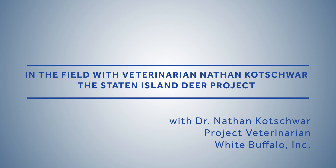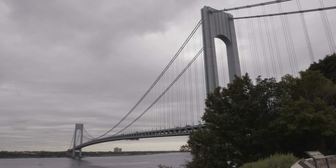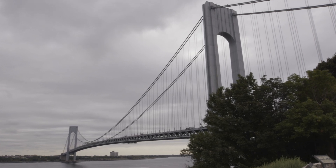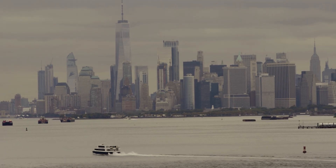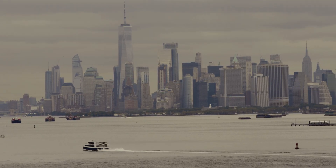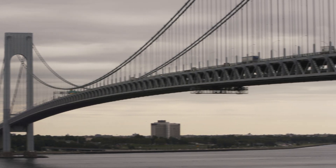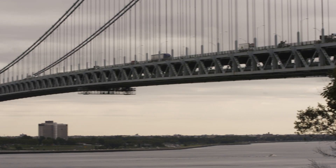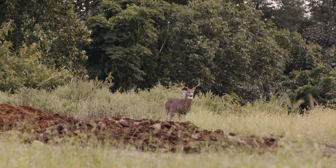Since 2010, several long-term deer surgical sterilization studies have been launched in urban and suburban communities around the U.S. Staten Island is unique in that the researchers decided to focus on the bucks instead of the does, and have been conducting vasectomies on a high proportion of the buck population. It's the largest urban deer fertility control project ever conducted in the United States or anywhere else.